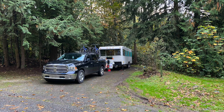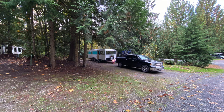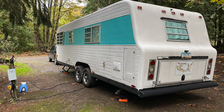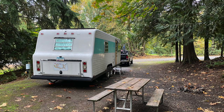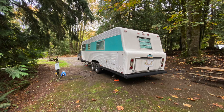We ended up in site 43 mainly because it accommodated our truck and trailer. However, if we had a class A or fifth wheel, I'm pretty sure the slides would have hit the trees. It's not that the site isn't wide enough — it is plenty wide for any rig — but the trees definitely need to be trimmed.